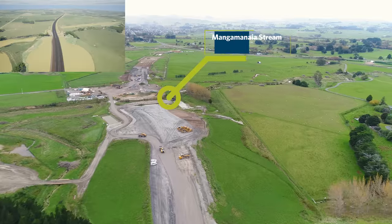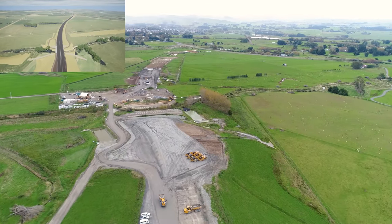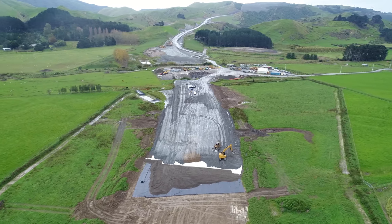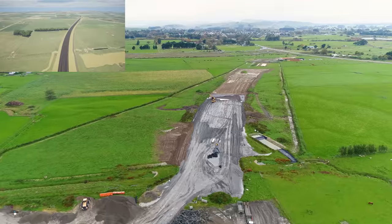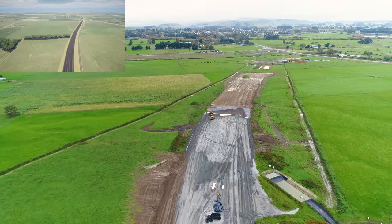The deep fill mixing for Mung Manaya Stream Bridge is now completed and we're moving on to the next phase, which is the installation of the MSE walls. Manufacturing of the Super T beams for this bridge will start soon — these are being made in Tauranga and we expect to receive the first beams later this year.